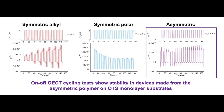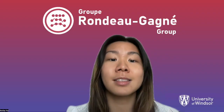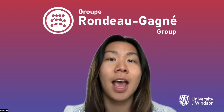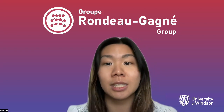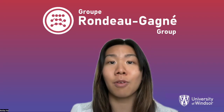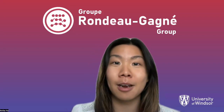So, further investigations are needed to assess the potential of asymmetric polymers in balancing device performance and stability on a variety of substrates. Overall, this study uncovered insightful trends in the structures and device performances of conjugated polymers with different sidechain symmetries, thus informing new design strategies for a future of efficient and biocompatible devices.